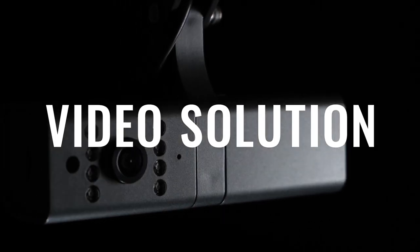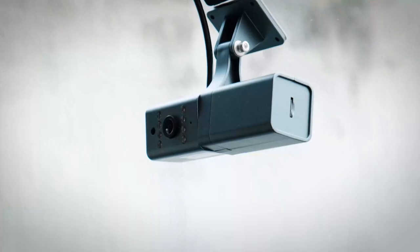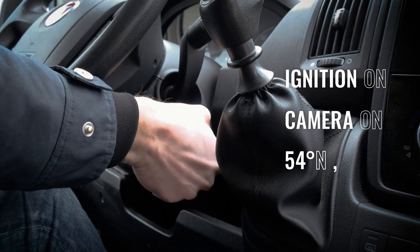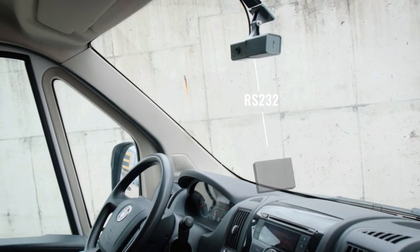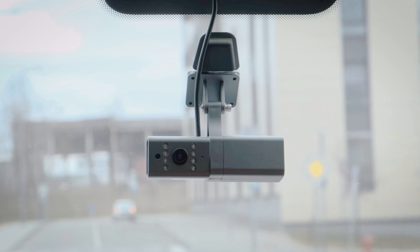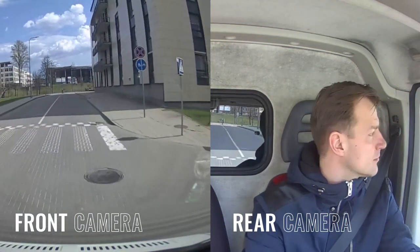We are introducing our brand new video solution – Teltonika Dual Cam. The Teltonika Dual Cam solution consists of the Dual Camera and Teltonika GPS Tracker FMC125. While driving, the camera records and stores data into microSD cards.